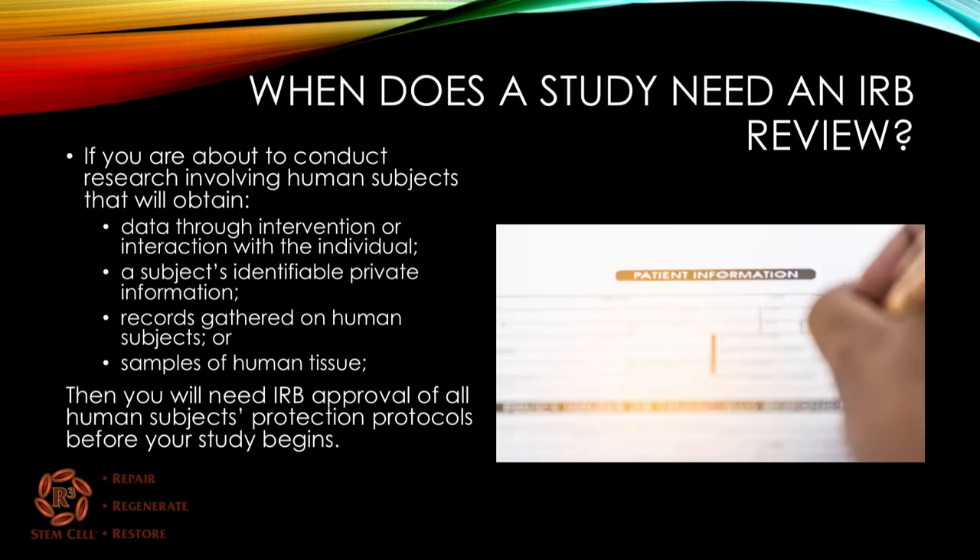When does a study need an IRB review? If someone is about to conduct research involving human subjects that will obtain data through intervention or interaction with the individual, a subject's identifiable private information, records gathered on human subjects, or samples of human tissue, then you will need IRB approval of all human subjects protection protocols before the study can begin.